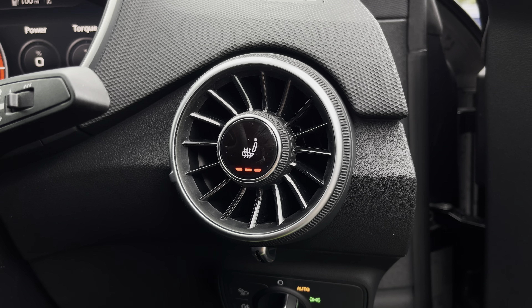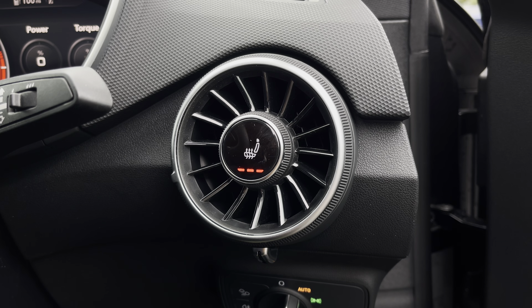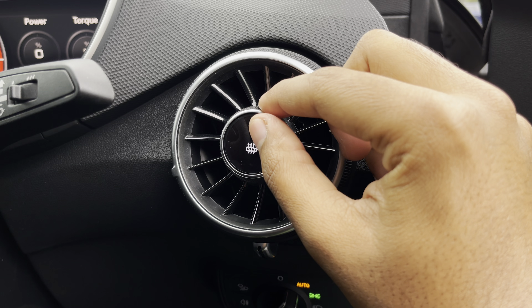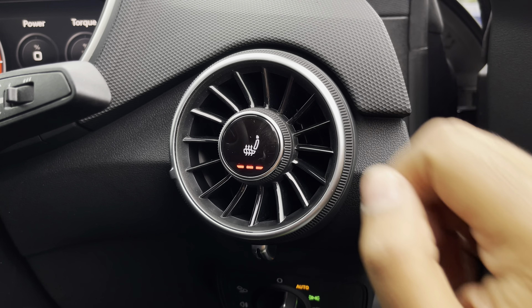While there's heated front seats for the added benefit on those cold winter mornings. You can activate them by rotating the dial or by clicking on the control, to adjust the heat intensity to your preference.